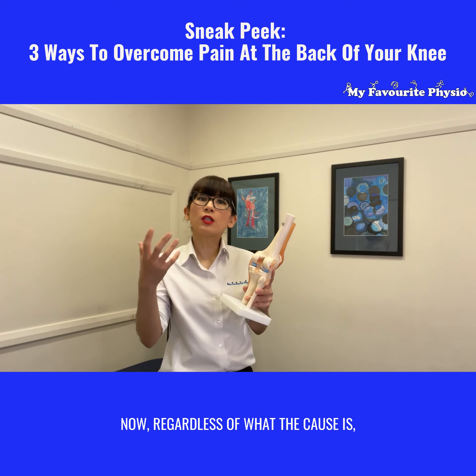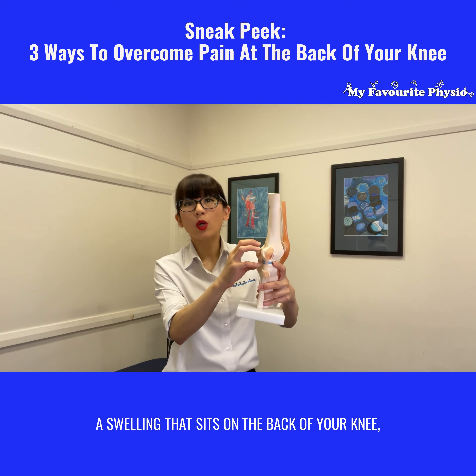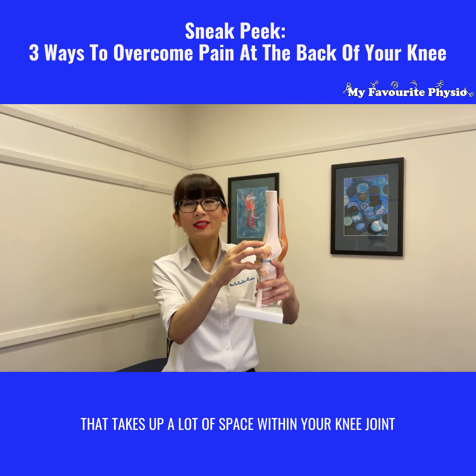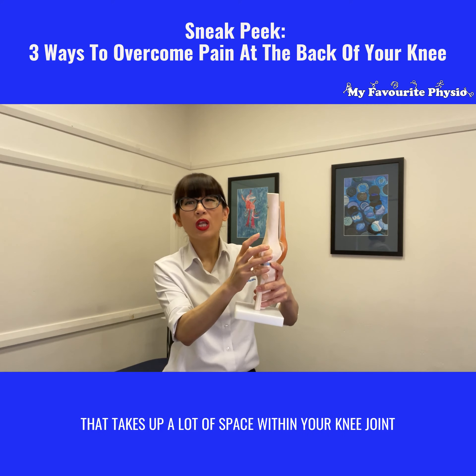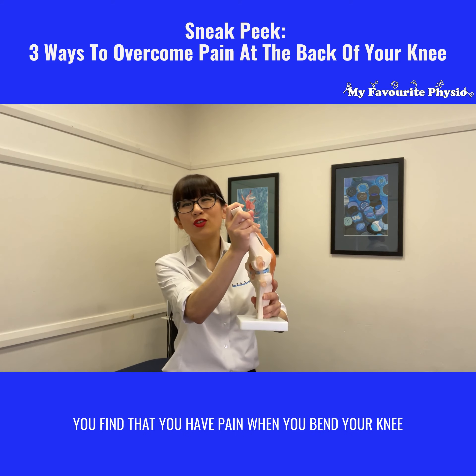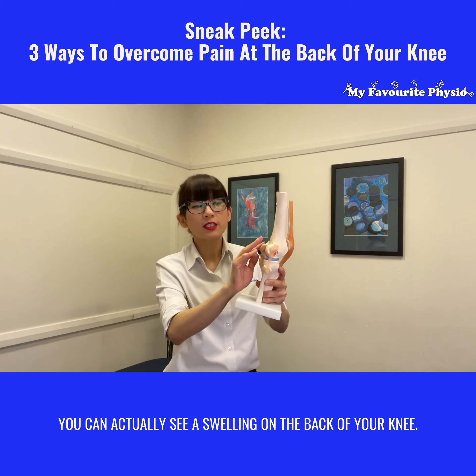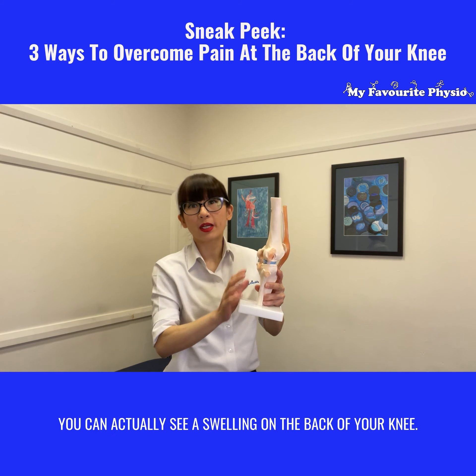Regardless of what the cause is, if you have a Baker's cyst it can be a swelling that sits on the back of your knee, takes up a lot of space within your knee joint, and causes you pain because it limits your movement. You may find that you have pain when you bend your knee or when you straighten your knee, and you could actually see a swelling on the back of your knee.